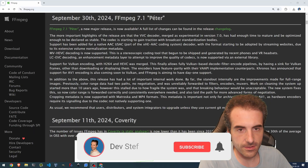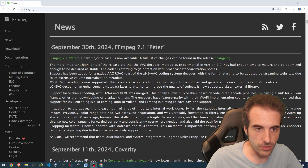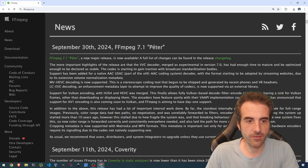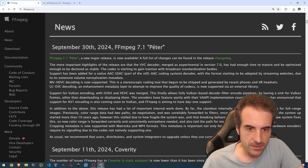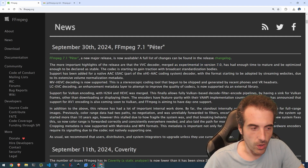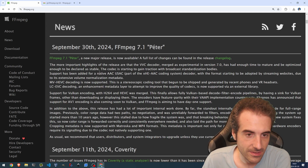So first thing, let's get started with the presentation of the release itself. We are at FFmpeg.org. We have the latest news that says September the 13th, 2024, FFmpeg 7.1 Peter — a new major release is now available. A full list of changes can be found in the release changelog. The more important highlight is the VVC decoder, which was experimental in the previous version and has had enough time to mature and be optimized enough to be declared stable.